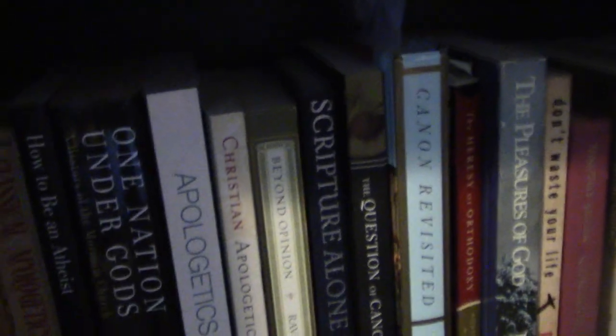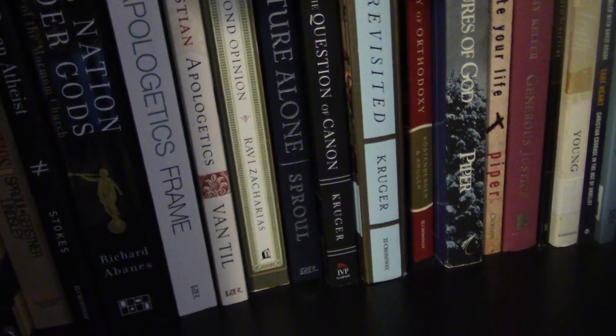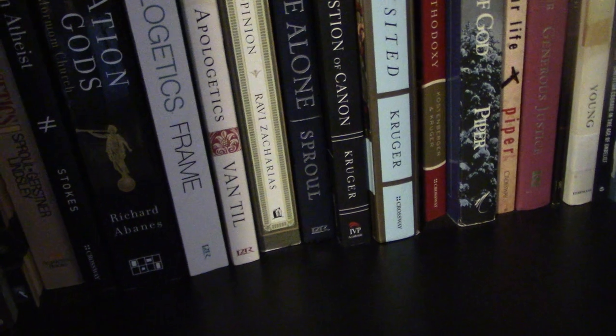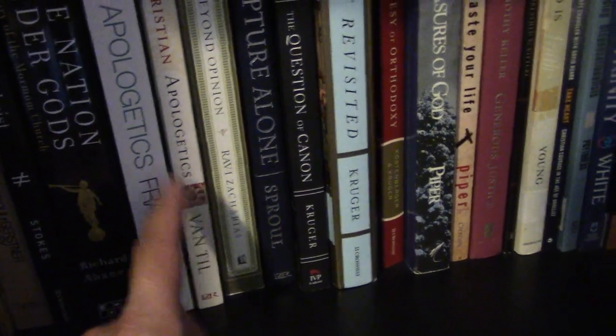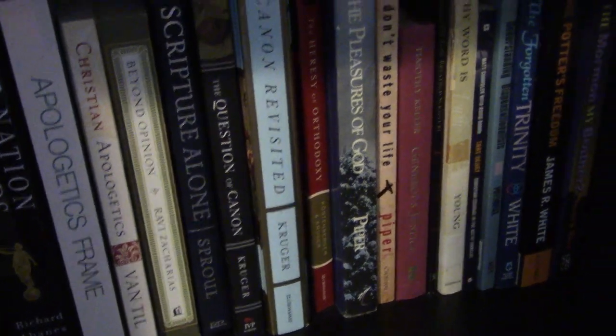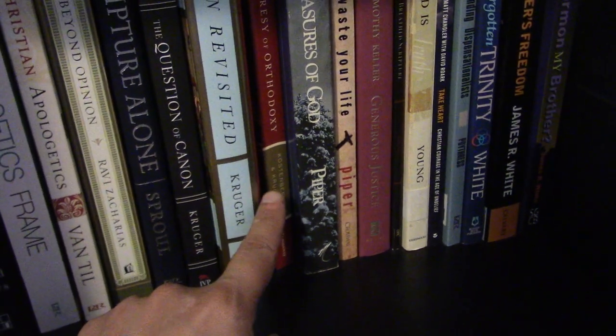Down to the next shelf we have some apologetics: Sproul, Gerstner, Fesko, Mormon apologetics, John Frame, Van Til, Ravi Zacharias — I guess I'm not allowed to have that book anymore. Here's Kruger on canon and the history of canon. And then some books I didn't really know what to do with: John Piper and James White.